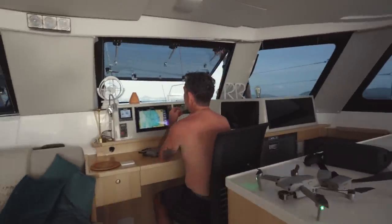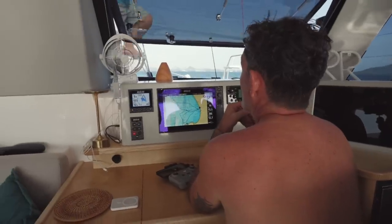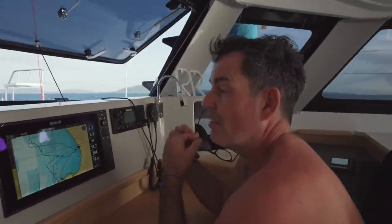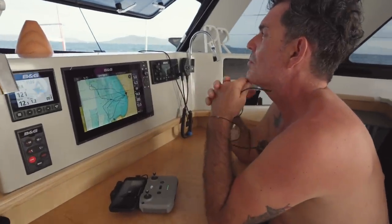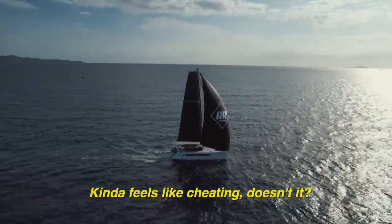I'm looking out to sea for my watch. I think if it's downwind or off the wind — I've literally set it up with autopilot controls. I've got everything in front of me. It's quite nice — it kind of feels like cheating. It's quite nice.